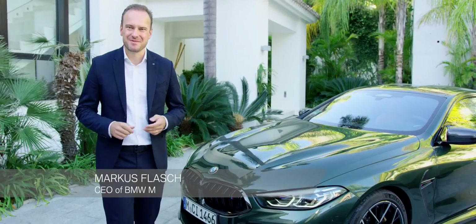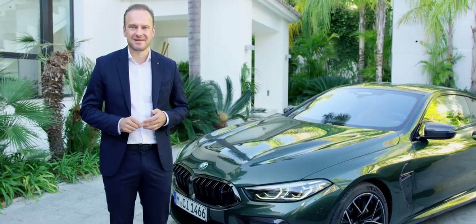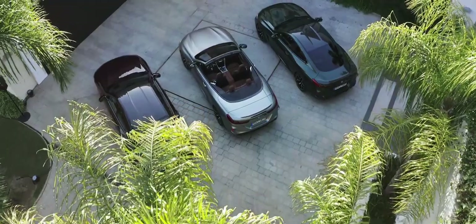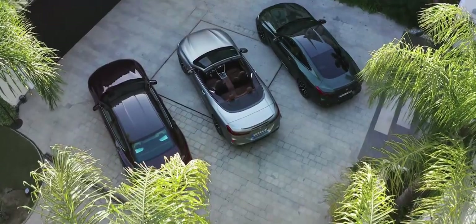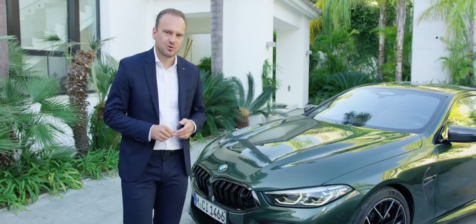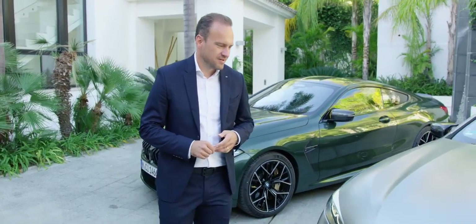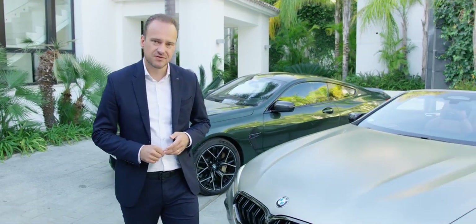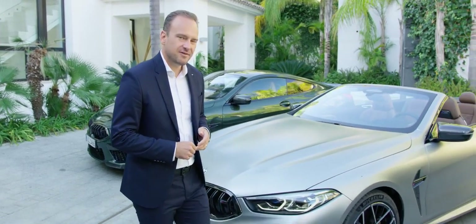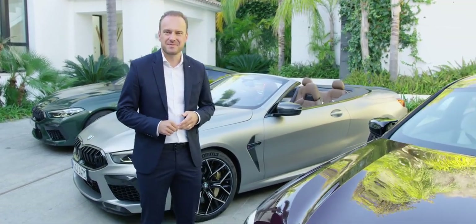Welcome to beautiful Marbella in Spain. We're here today with the entire lineup of the BMW M8 family, and the reason is the presentation of the brand-new M8 Grand Coupe. After the Coupé shown here in malachite green metallic, the convertible in frozen silver, the brand-new M8 Grand Coupe is shown in Ametrine Metallic.